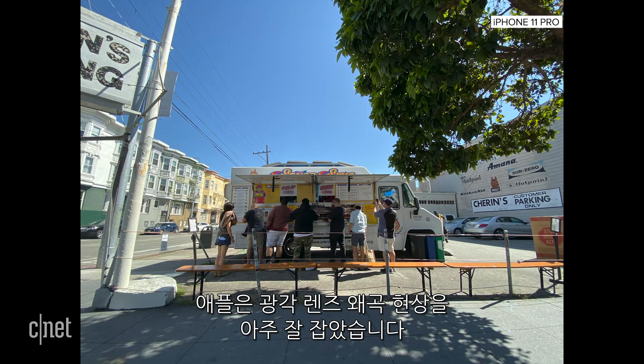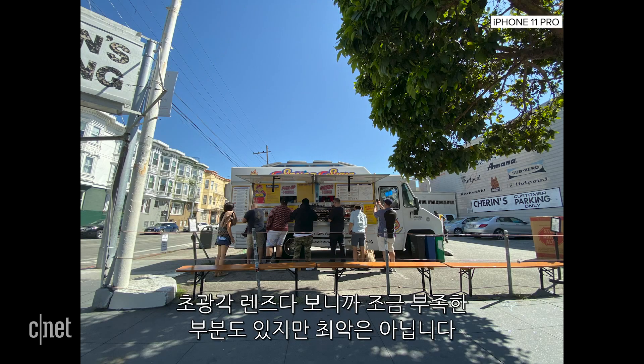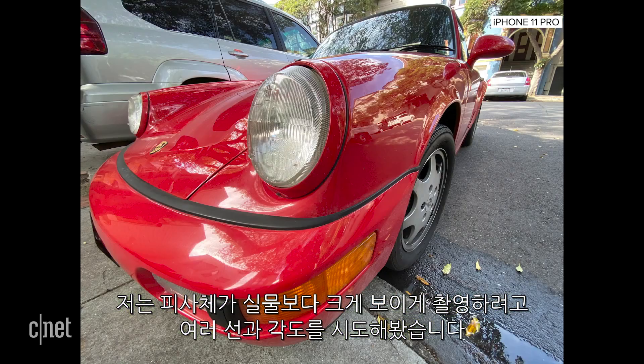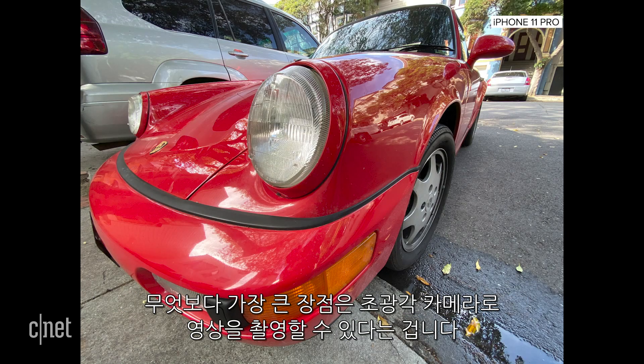Apple did a great job at balancing the distortion on the lens. There's a little, which you want because it's an ultra-wide lens, but it's not horrible. I found myself finding different lines and angles to make my subjects look larger than life. And best of all, you can use the ultra-wide angle to film video — just take a look at these spinning trees.